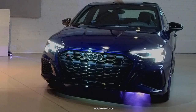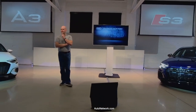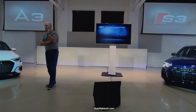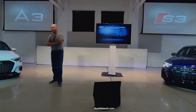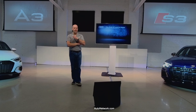That covers everything I had to run through. Any questions before I hand it over to Stephen, who will tell you about the drive route? The belt alternator starter runs the start-stop system and also contributes the power boost. The S3 is on sale now, and the A3 is arriving this week.